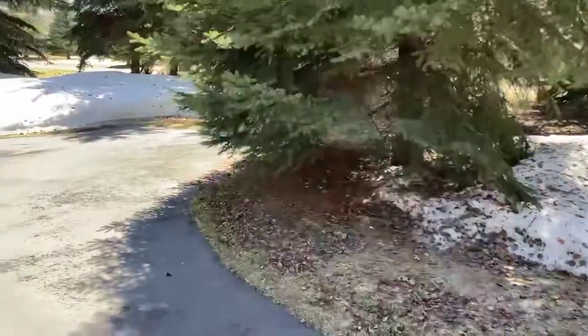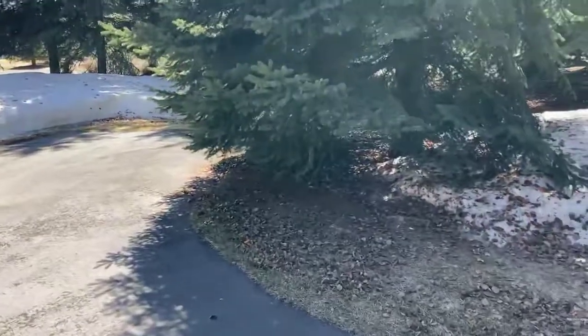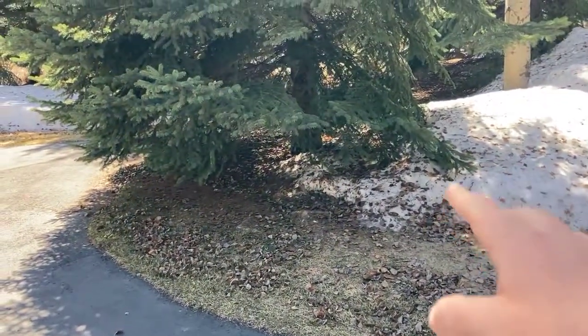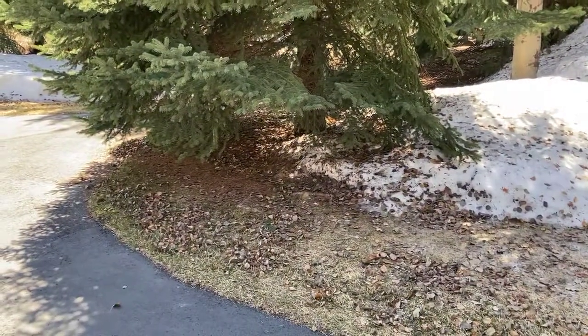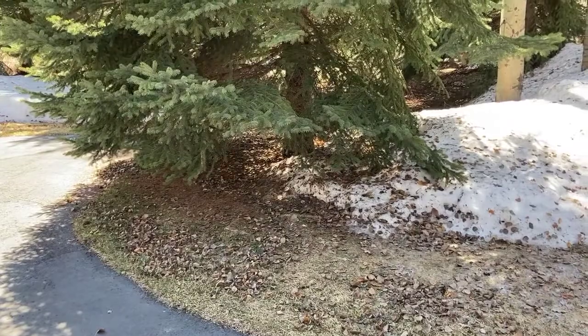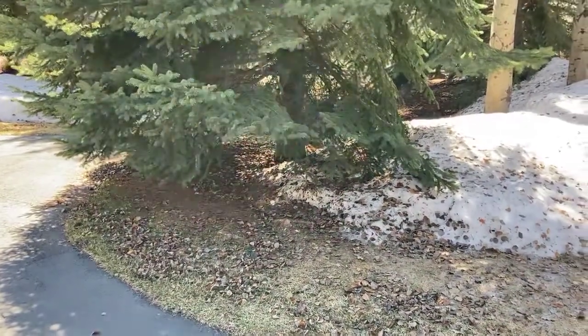I was walking out here right there. You see the vole? I'll show you if you can see it. It's oftentimes confused with a chipmunk, but it's actually a vole and they also go underground. I don't know if you can see it right there.